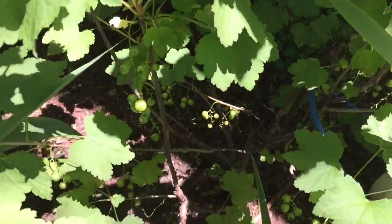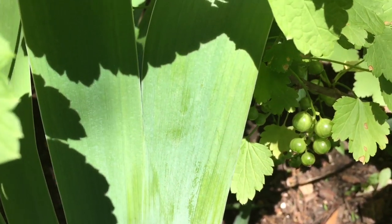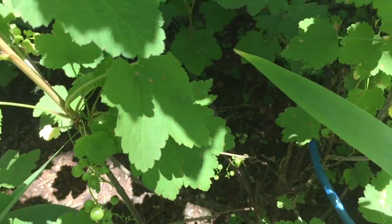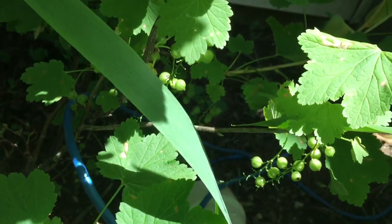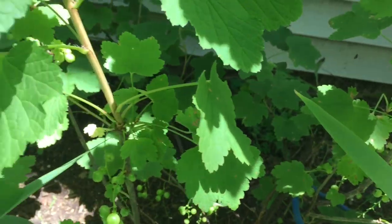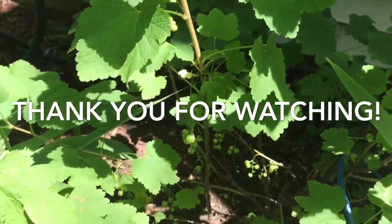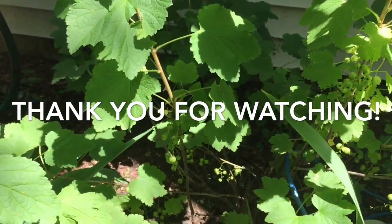The currants are getting bigger. When they're pink and soft, they're ready for eating. It's like a bunch of grapes. Maybe in a month or so, they'll be ready to eat.